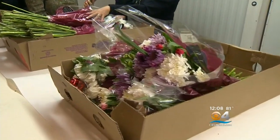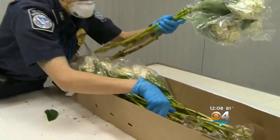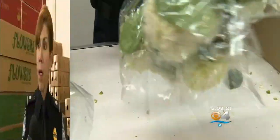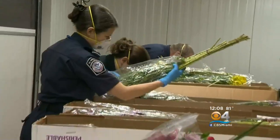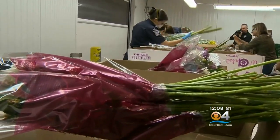Most people get their flowers for Valentine's Day on the day of. The U.S. Customs and Border Protection, they start a lot earlier since they deal with a lot more than a dozen nicely wrapped roses. Over 500 million stems come through this facility, or through Miami, for the rest of the country. It's a lot of flowers and stems to keep track of, but they are really searching for one thing.